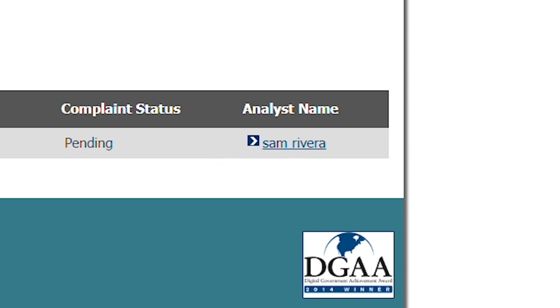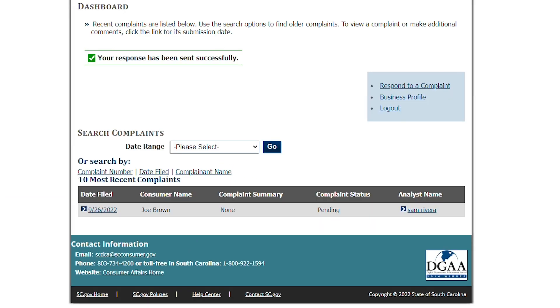The page will also allow you to contact the analyst handling the complaint if you need to do so. Just click their name to email them. Contact information for the department is also listed on the bottom of this page.